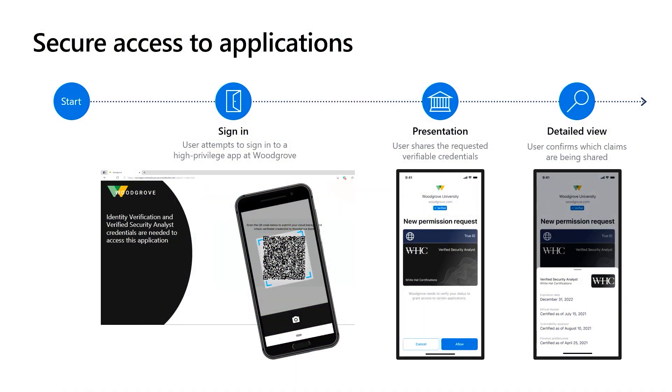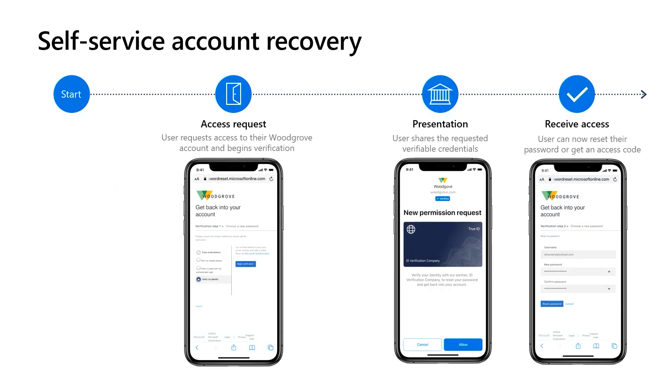I can use this process to get access to any application. For example, if I move to a new role or need access to a privileged app, the user can prove their credentials directly from their digital wallet. Another simple use case for using verifiable credentials is to prove my identity if I need to reset or recover an account. Resetting your credentials is one of the most common calls to IT help desks. With verifiable credentials, employees can verify their identity digitally in seconds using a QR code or link to share their verified ID so they can get back to work faster. And since the credentials are digitally signed by trusted sources and the issuer is verified each time they are used, companies can grant access with more confidence.